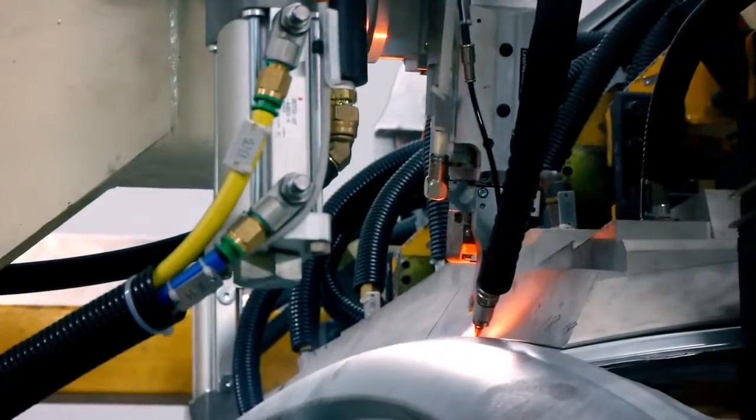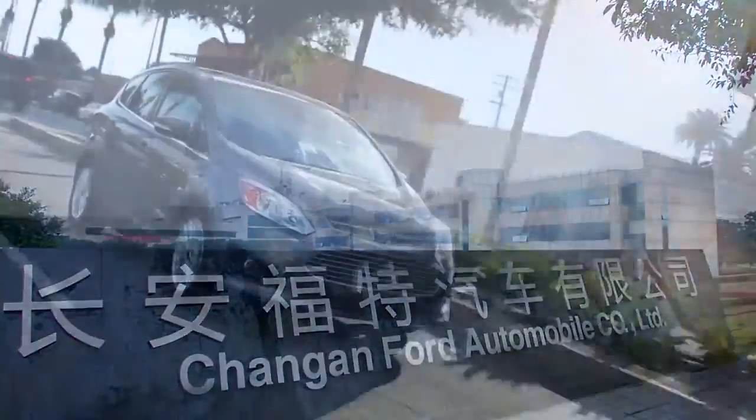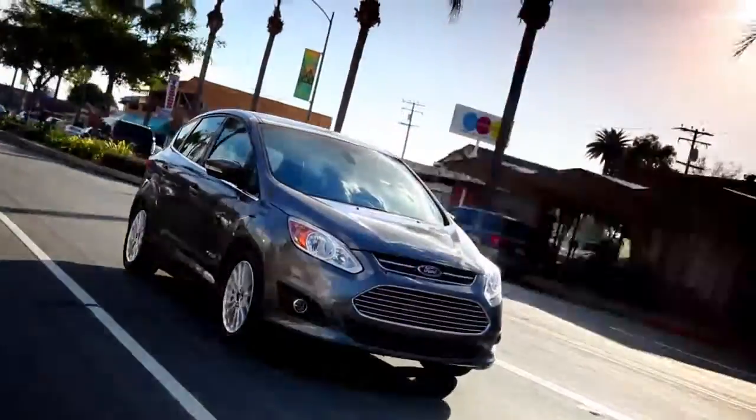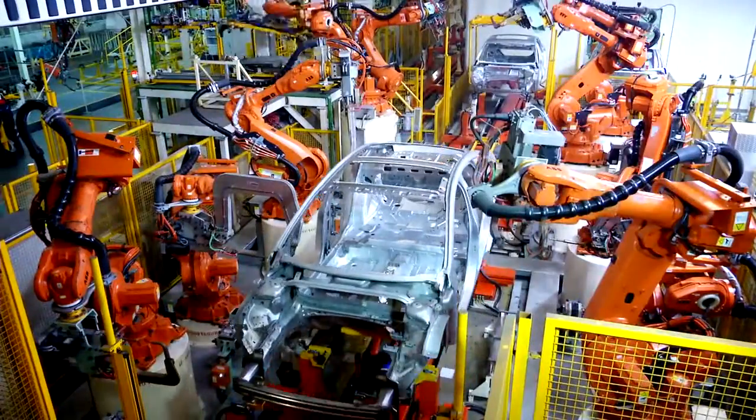Whatever the future might hold for the automotive market, it's clear that global companies like Ford want to ensure consistent quality no matter where their products are sold around the world — and robotics are key to this goal.